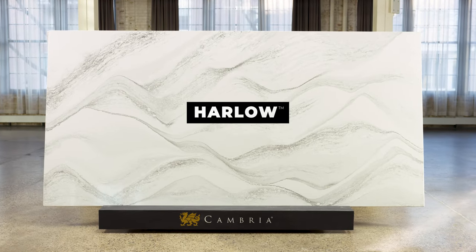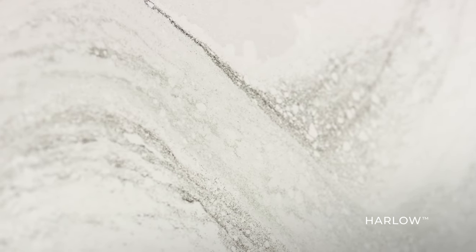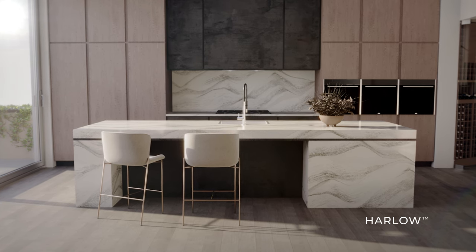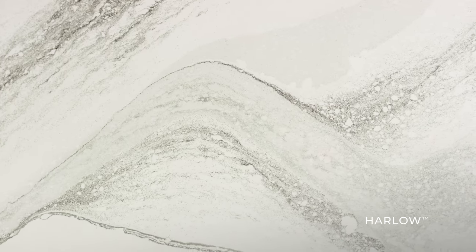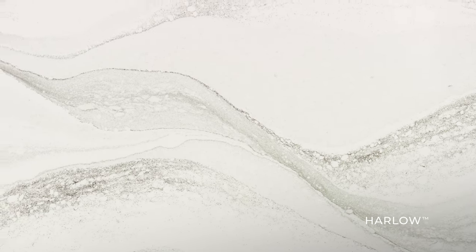Introducing Harlow, an original from Cambria. The rich chocolate-brown hues of the past take on a captivatingly modern twist, seamlessly interwoven into a cool white canvas. The organic and flowing tapestry of breathtaking arcs and striations is akin to a work of art. Pairing perfectly with almost any cabinet species and stain, Harlow is the go-to choice when you want to make an elevated statement. This versatile option brings warmth into any room while maintaining a clean, light and bright feeling. Fall in love with Harlow today.